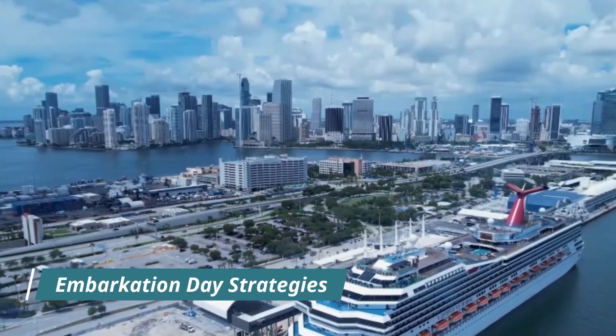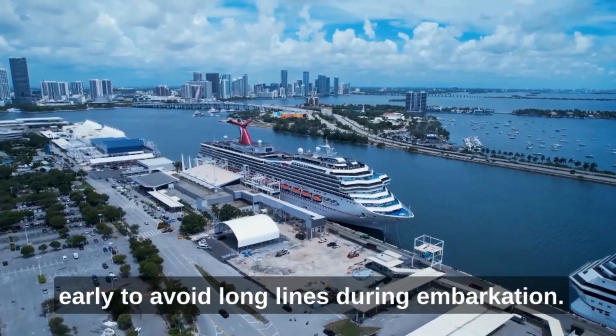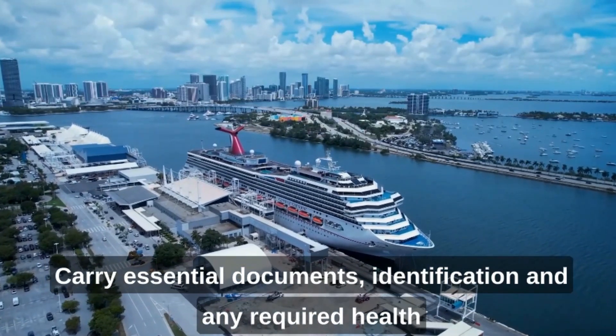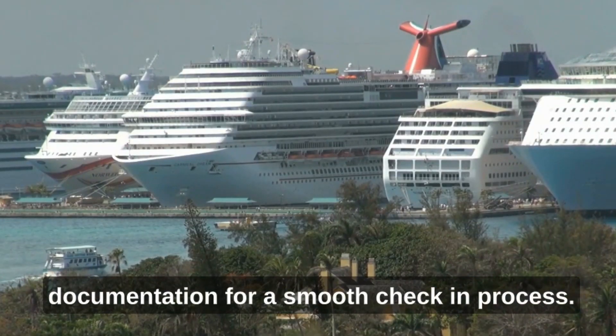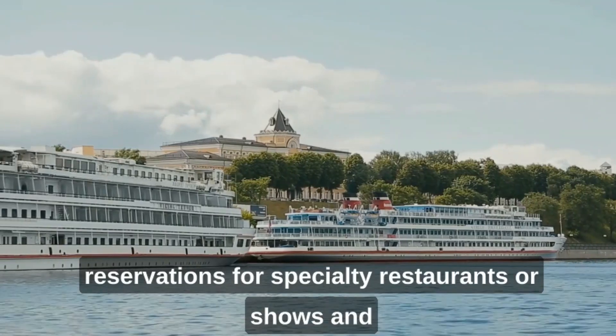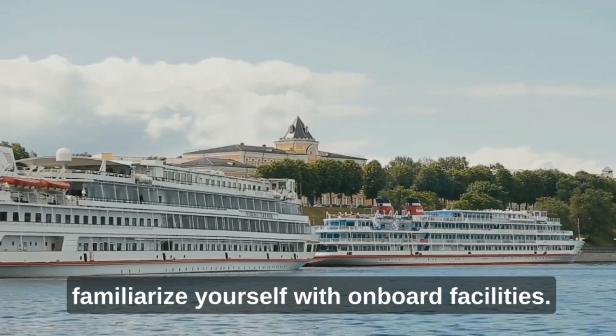Embarkation day strategies: Arrive at the port early to avoid long lines during embarkation. Carry essential documents, identification, and any required health documentation for a smooth check-in process. Once on board, explore the ship, make reservations for specialty restaurants or shows, and familiarize yourself with on-board facilities.